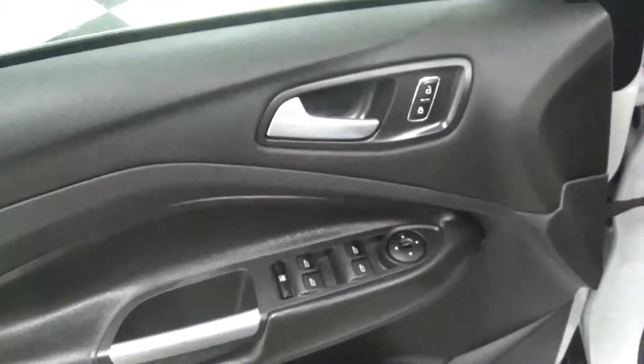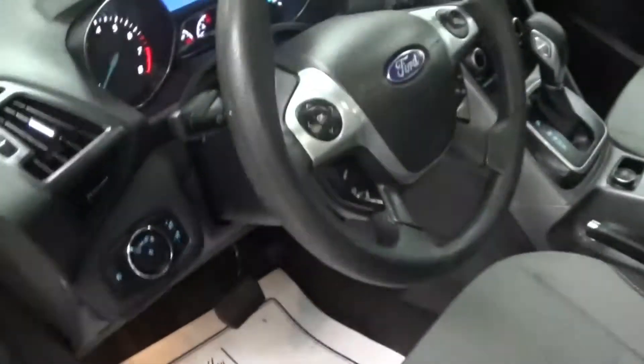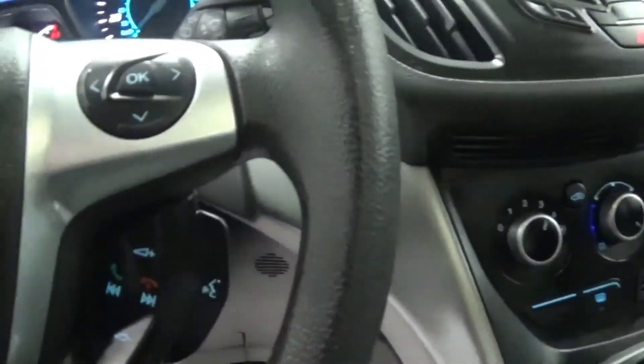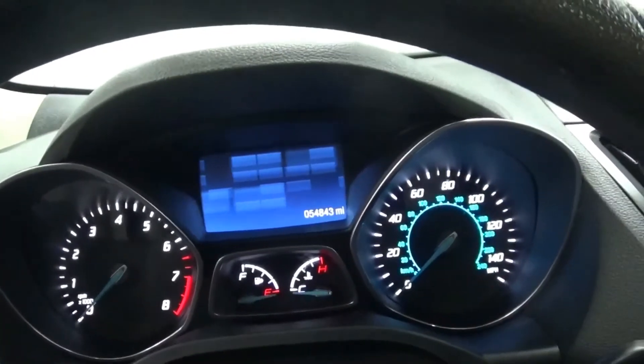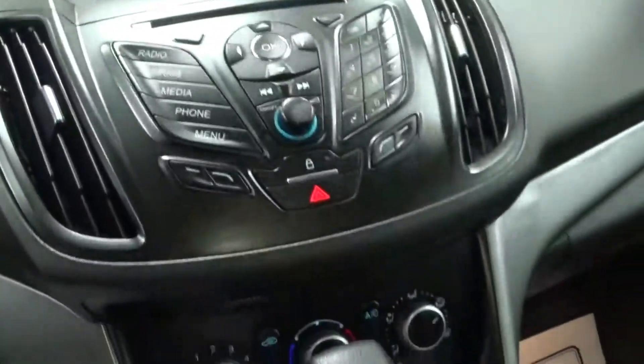It is equipped with a backup camera, keyless entry, power locks, power windows, driver's side power seat, cruise control, and hands-free Bluetooth. It only has 54,800 miles. There's your screen in the center stack.